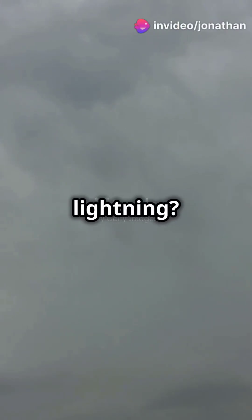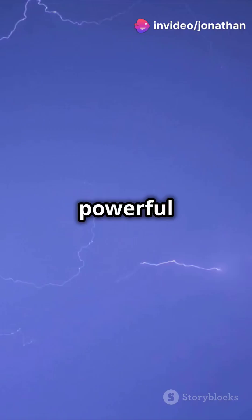Ever wondered what causes lightning? Let's uncover the science behind those powerful bolts in the sky.